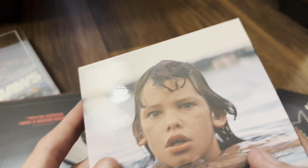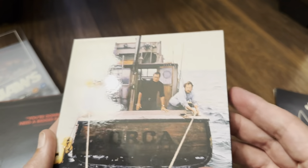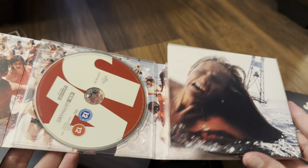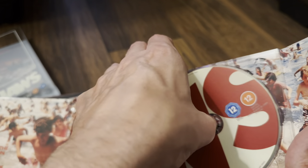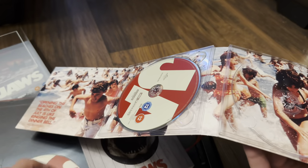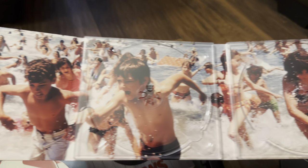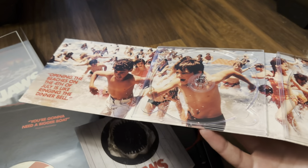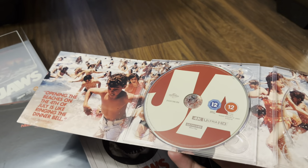Sliding that out, we have the super high gloss finished digipack, which is familiar now to the Film Vault range - it's quite nice. There's the internal artwork. We have the Blu-ray disc - this artwork looks new to me. And the 4K disc out, then you can see the artwork in all its glory. The 4K disc is a triple layer 100 gig and the Blu-ray is a dual layer 50 gig.